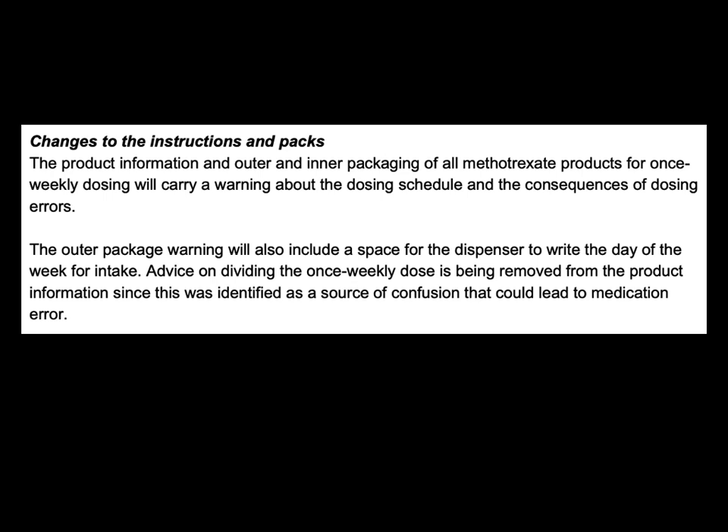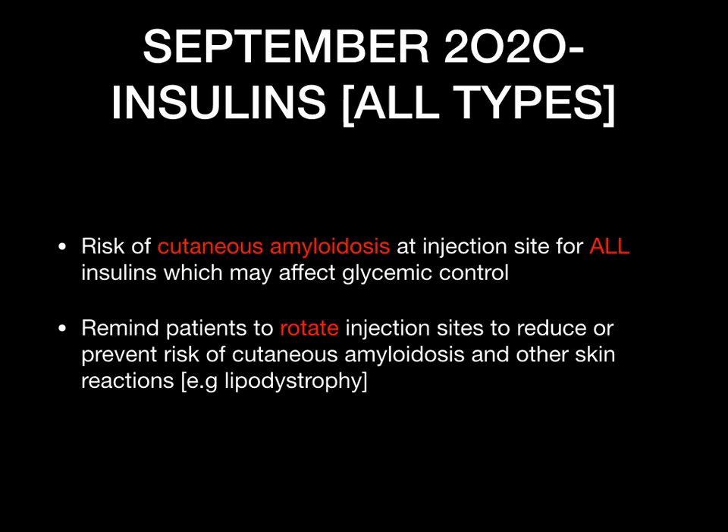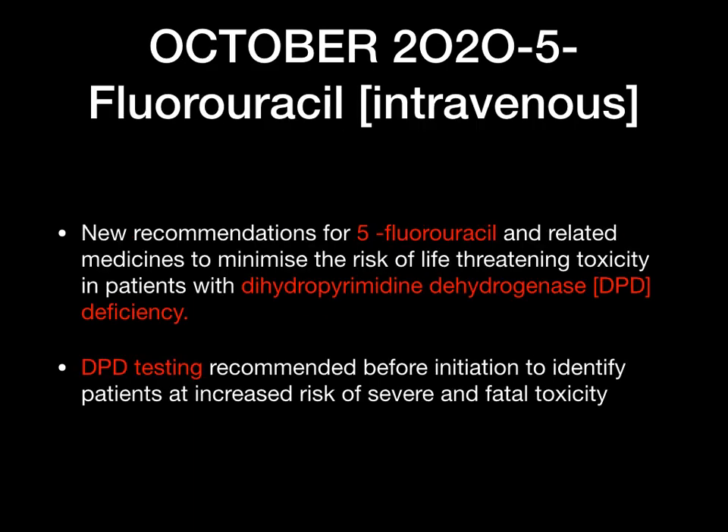Also relevant — insulins, which are high-risk drugs. There is a risk of cutaneous amyloidosis at injection sites for all insulins, which may affect glycaemic control. The advice for patients using insulin is to rotate the injection site to prevent the risk of skin damage and lipodystrophy, as this will also help maintain effective glycaemic control.